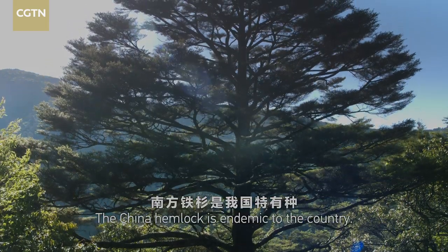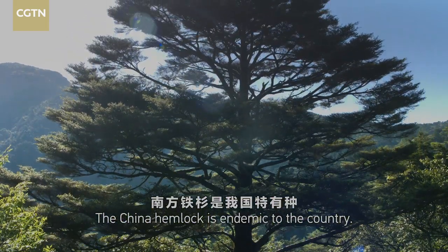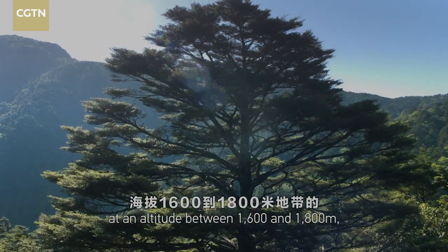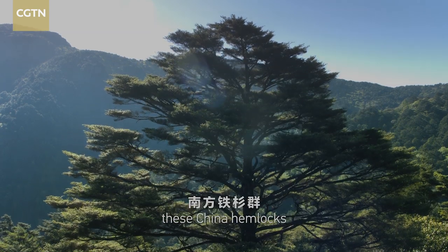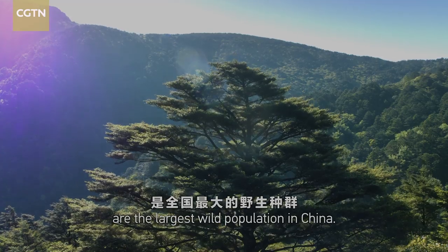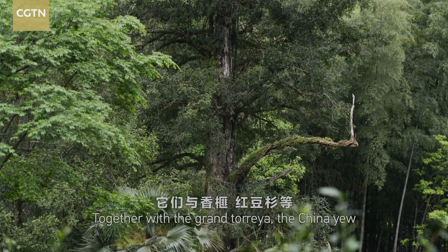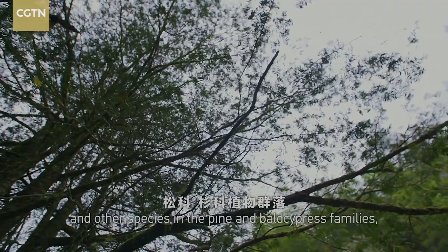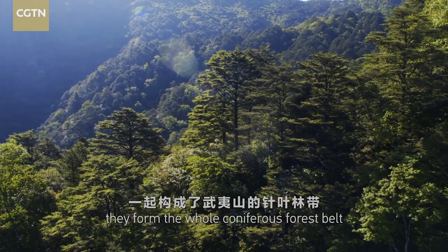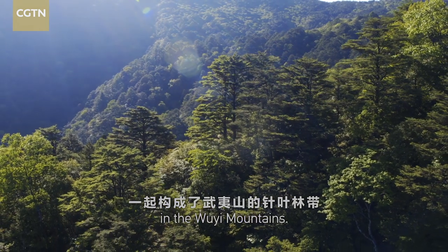The China hemlock is endemic to the country. Distributed in the Luyi Mountains at an altitude between 1,600 and 1,800 meters, these China hemlocks are the largest wild population in China. Together with the Grand Torea, the China yew, and other species in the pine and bald cypress families, they form the whole coniferous forest belt in the Uyi Mountains.